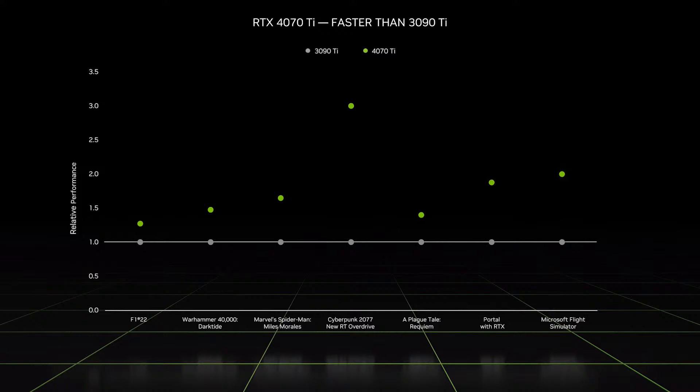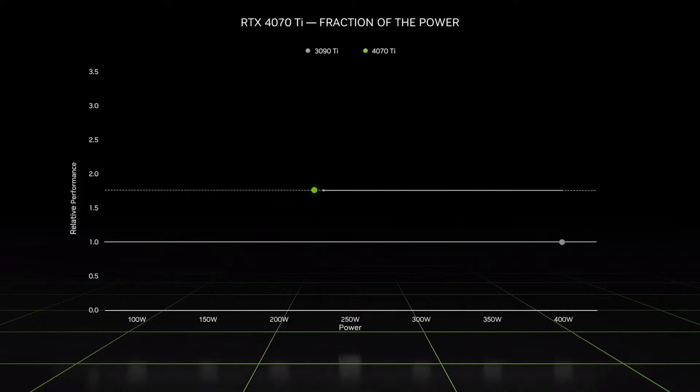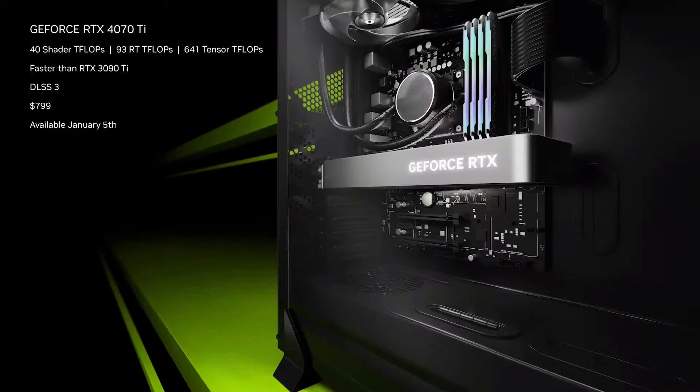With the power of DLSS 3, the 4070 Ti delivers 1.8x performance across a range of titles, while consuming almost half the power. The RTX 4070 Ti is packed with 40 teraflops of Ada shader cores, 93 teraflops of 3rd generation RT cores, and 641 teraflops of 4th generation Tensor cores.